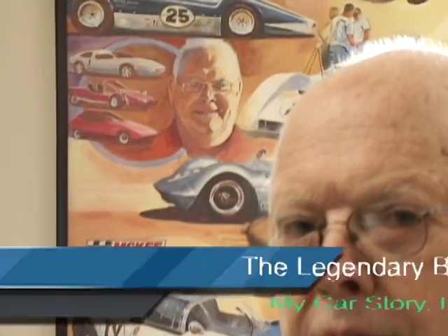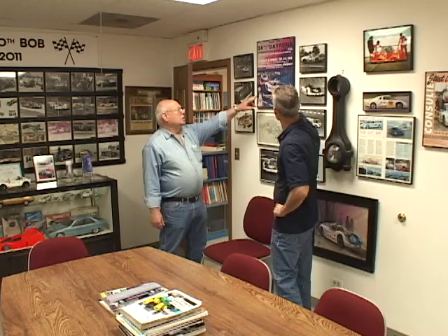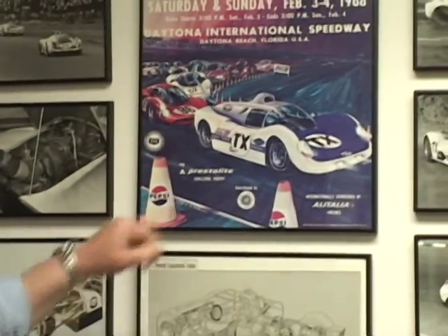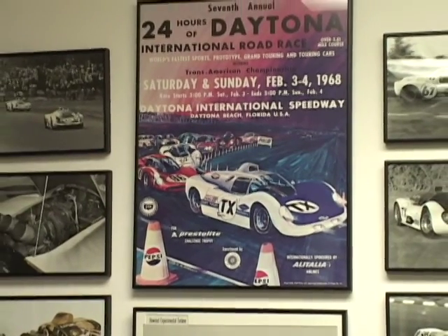You built this from scratch and put it all together. What do we have here with the TX? TX is for Turbine Experimental, and it was a Group 6 prototype, the type of cars that run at Le Mans, Sebring, and Daytona. This is the poster for Daytona, raced against the Ford factory GT40 and the Porsche and the Ferrari team. So a little car out of Palatine is against Ferrari and Ford's best.